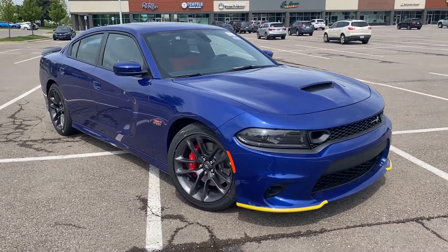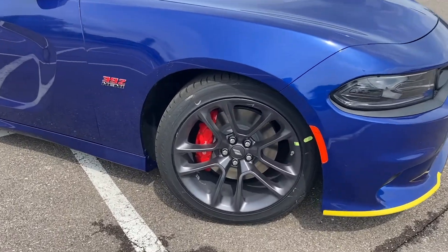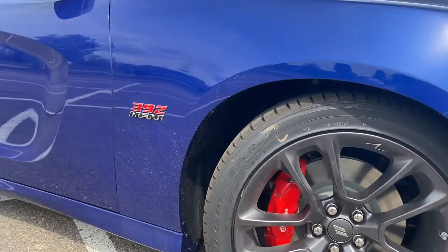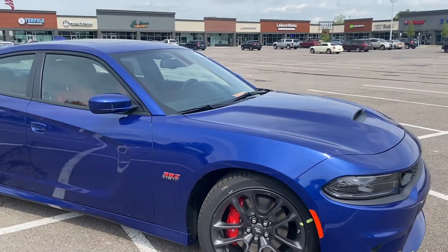Love the paint, love the wheels on it. It's a 392, it's got 485 horsepower. It's got the red Brembo brakes, and this particular person optioned for the plus group on it too.